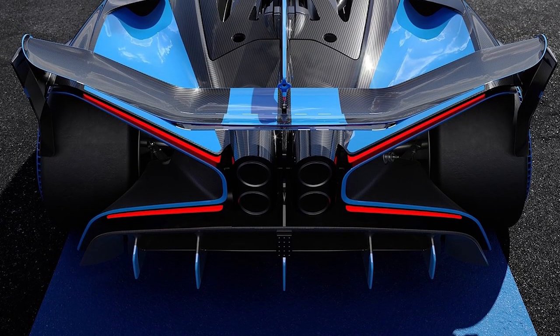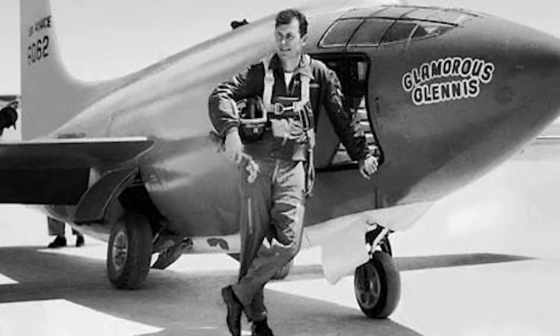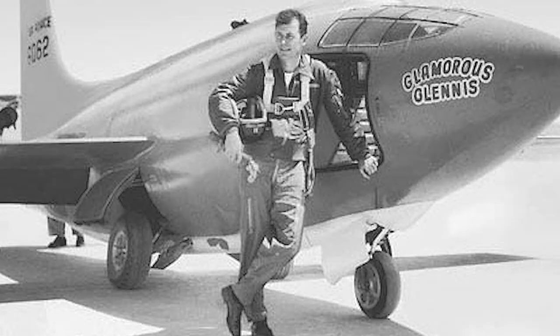In the back there is the largest single graphic element on the car, which is the X-shaped tail lights — and I personally love those in the design. Bugatti says they are inspired by the Bell X-1 jet aircraft of the late 1940s, which was piloted by Captain Chuck Yeager, the first person to ever break the sound barrier.